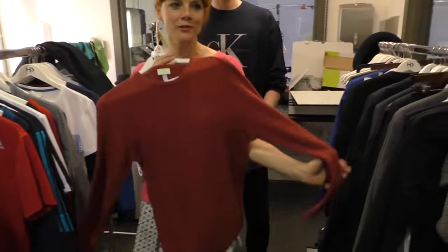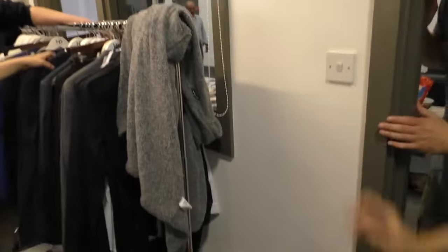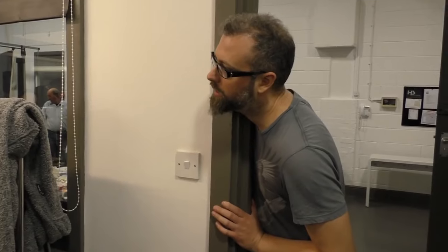Winter season — we're doing a cosy cute jumper. It's November, December now. We're going to do underwear instead.